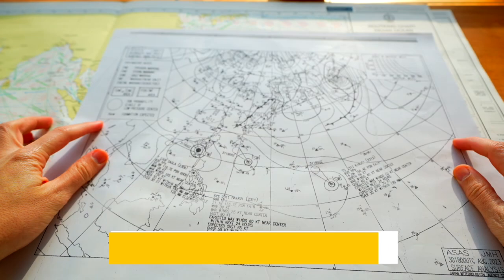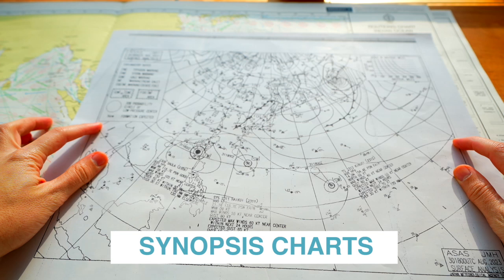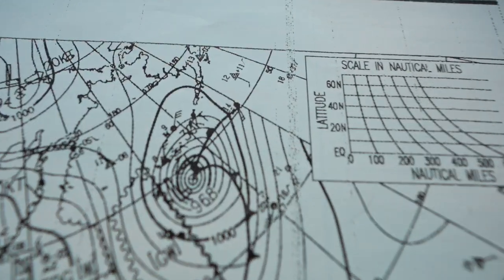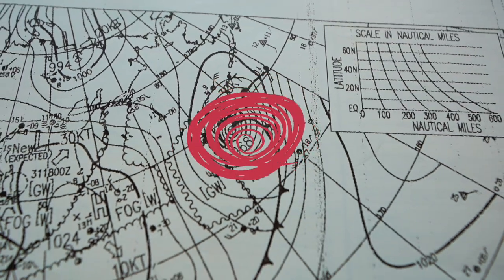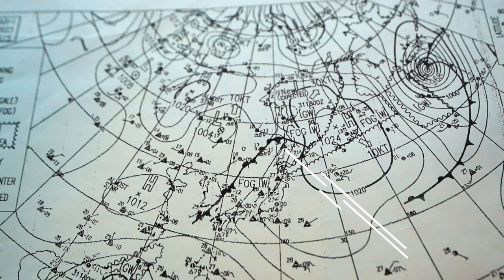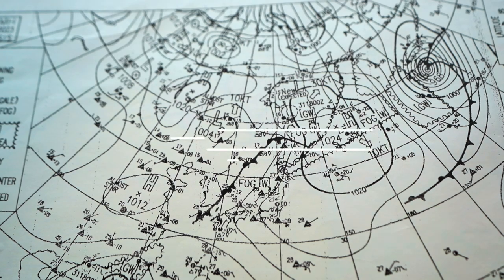Synopsis charts: the circle lines you see on the chart are isobars — we join areas of the same barometric pressure. The closer the isobars, the stronger the winds tend to be. The pressure pattern is important because we can use it to tell us where the wind is coming from and how strong it is.